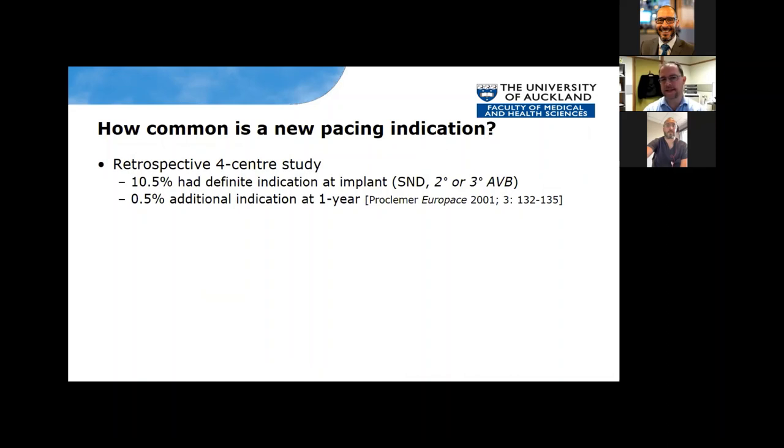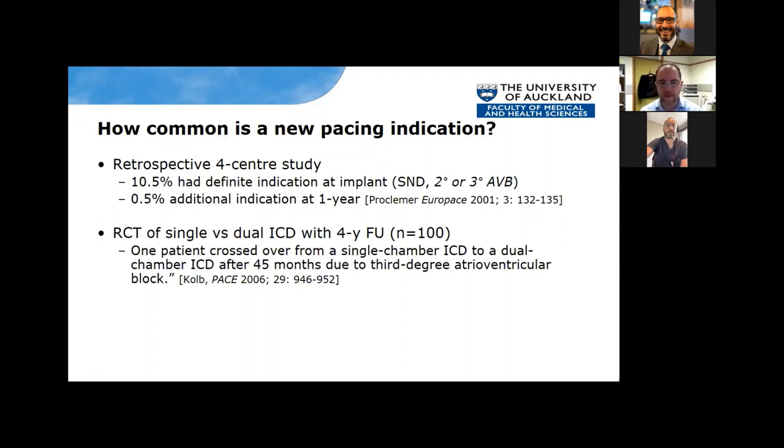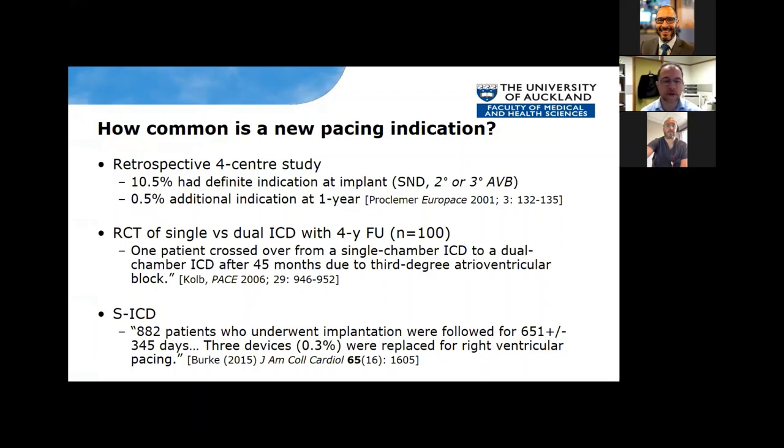When thinking about how common a new pacing indication is in ICD patients: a study from four centres showed about 10% have an indication at implant for sinus node disease or complete heart block. But at one year, just 0.5% of patients had an additional pacing indication. In a randomized control of 100 people with single or dual-chamber ICD, just one patient crossed over to dual-chamber after 45 months due to complete heart block. Subcutaneous ICD data of nearly 900 patients showed only 0.3% needed replacement for RV pacing over nearly two years. A new pacing indication turns out to be really not that common.